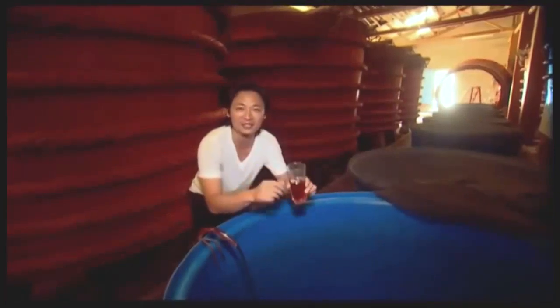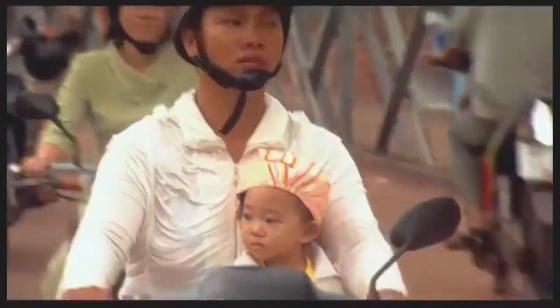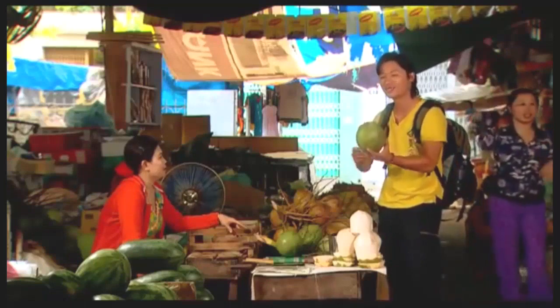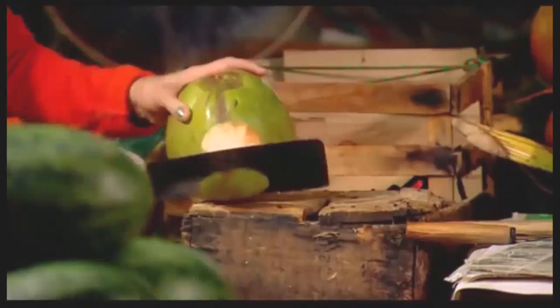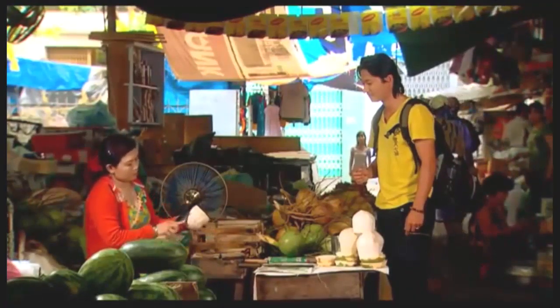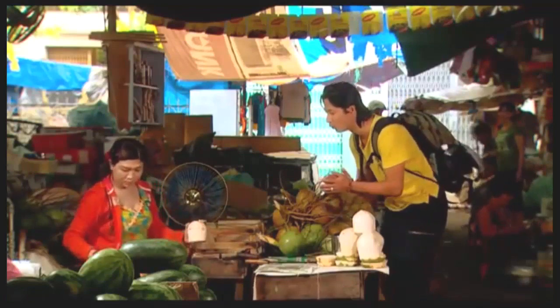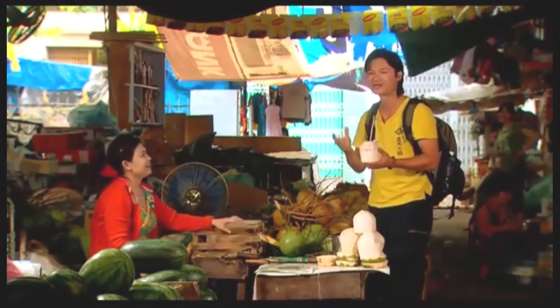Vietnam buys and consumes 200 million litres of fish sauce a year. It's quite incredible. And I would have this on my table, not in the pantry. Now this is the young coconut. In Vietnam's heat and humidity, I always have one of these to refresh myself — check out her knife skills. It's so sweet and so refreshing. Delicious.